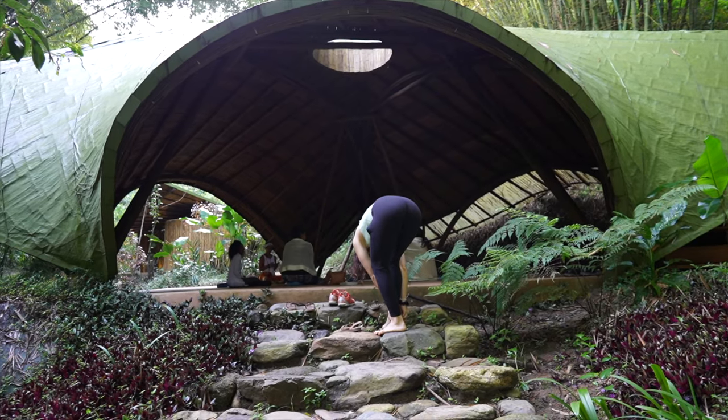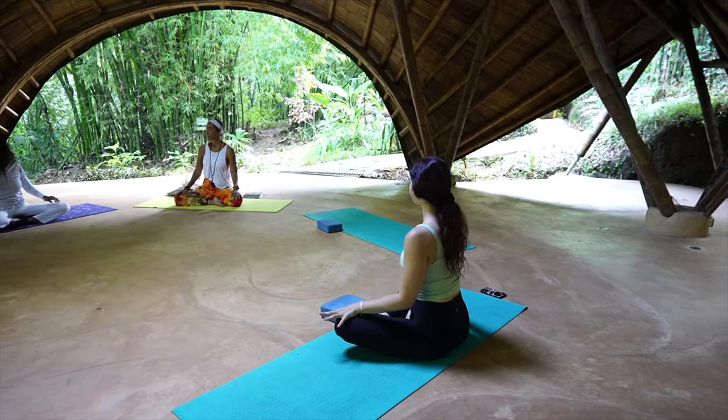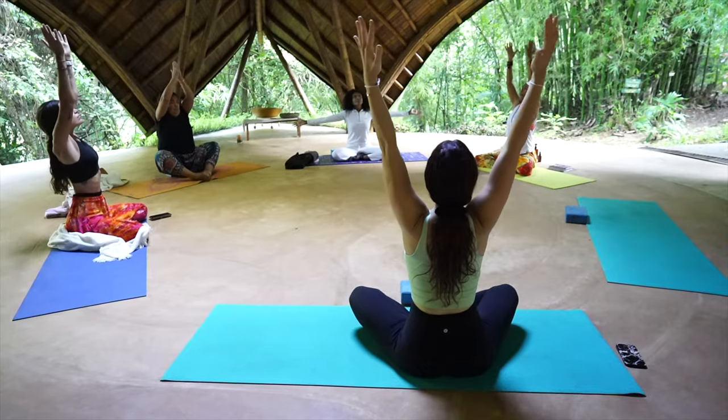We wanted to do yoga like those travel influencers in Bali — well, by we, I mean me. Daniel's not doing any yoga today, because one of the perks of being the cameraman is that you get to skip out on the stuff you don't want to do since you have to film it. Here are some clips of me pretending like I know what I'm doing in yoga class.